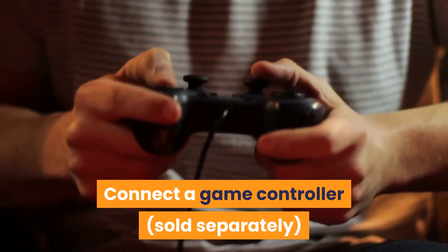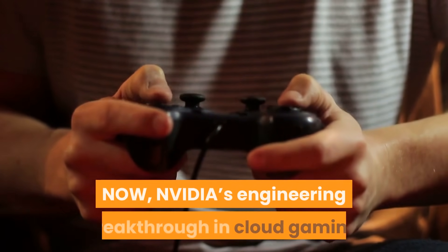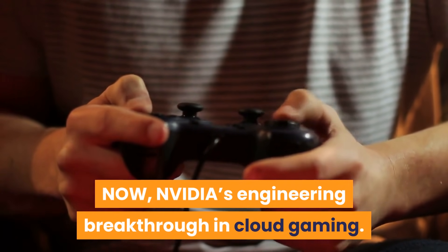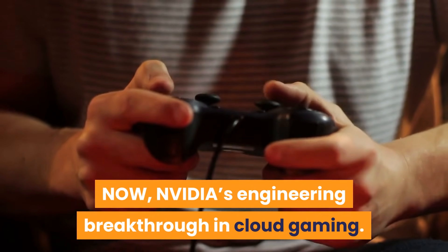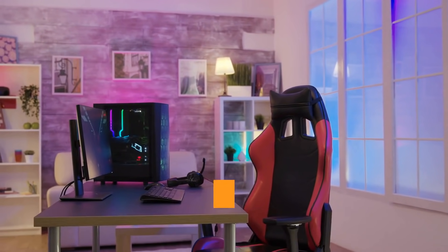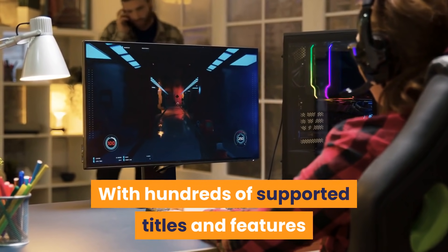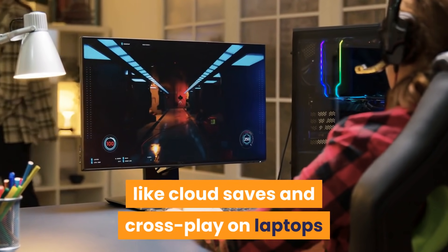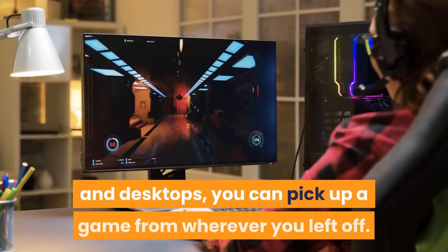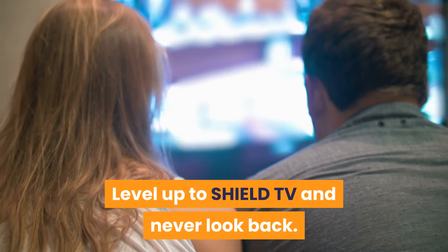Connect a game controller, sold separately, for access to AAA gaming with GeForce Now, NVIDIA's engineering breakthrough in cloud gaming. Instantly transform your Shield TV into a GeForce-powered PC gaming rig. With hundreds of supported titles and features like cloud saves and cross-play on laptops and desktops, you can pick up a game from wherever you left off. Level up to Shield TV and never look back.